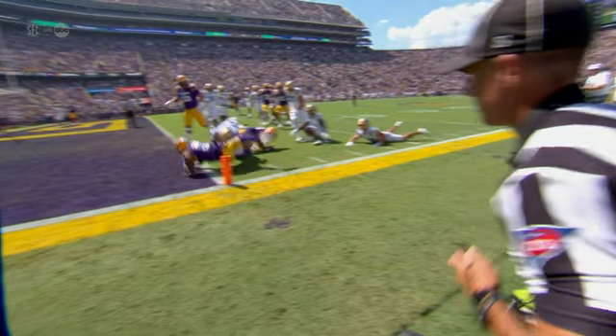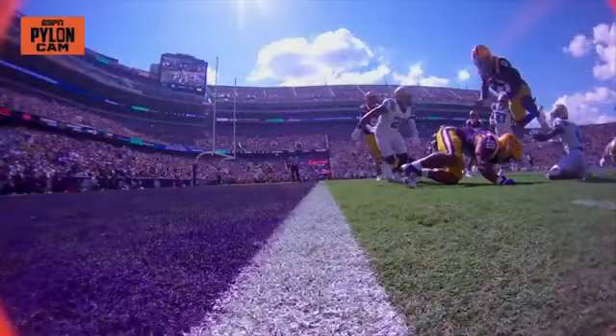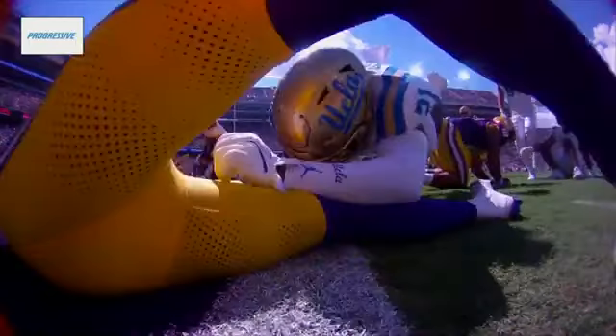The first time this season LSU has scored on their opening drive. Race to the pylon — nice job by Xavion Thomas. The aggressive pylon cam bringing you that great angle of Xavion Thomas.